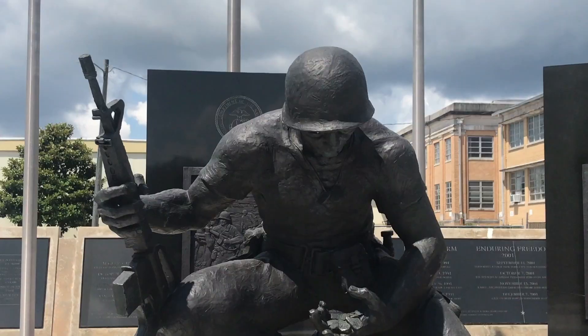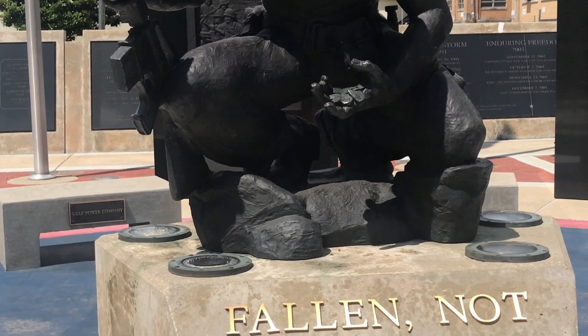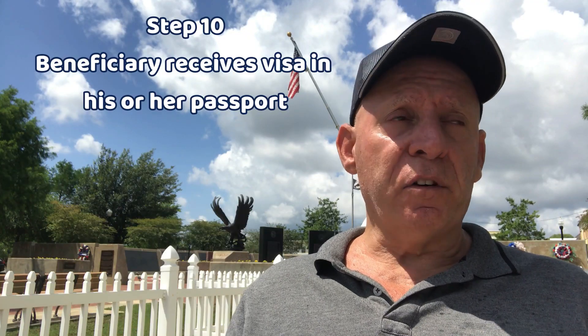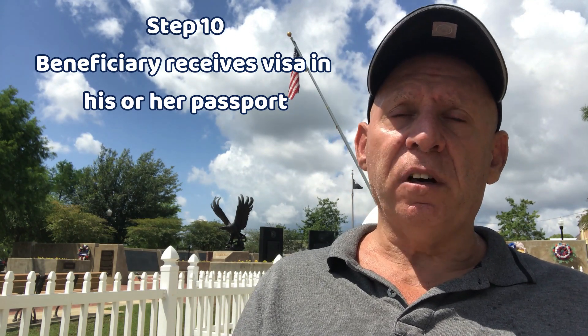Step nine: schedule the visa interview online. For a K-1 visa, most embassies around the world expect you, the petitioner/sponsor, to schedule the visa interview for your beneficiary.